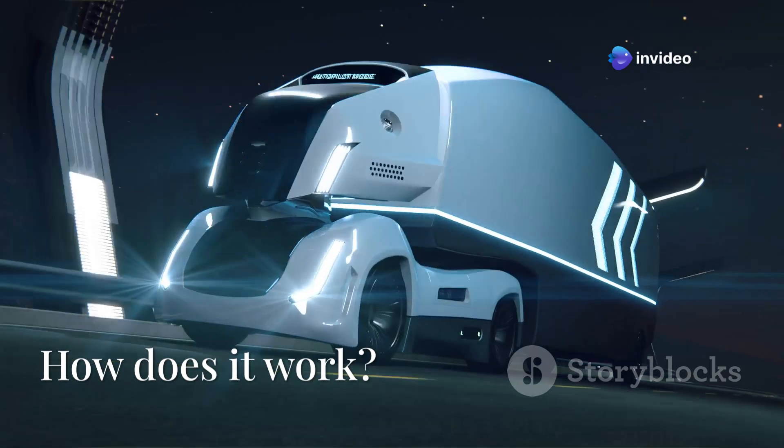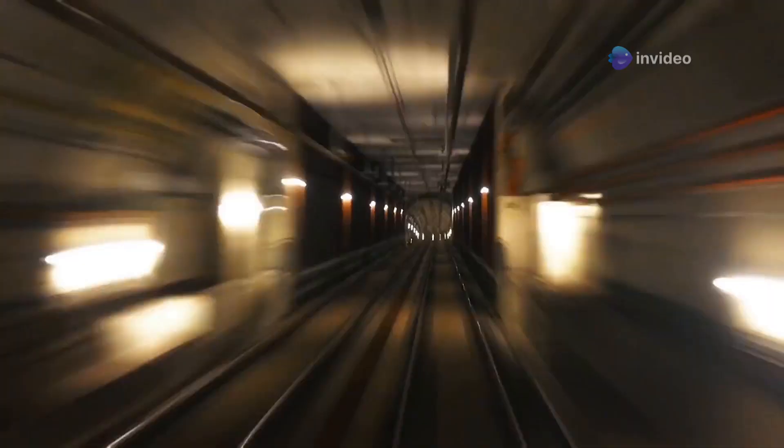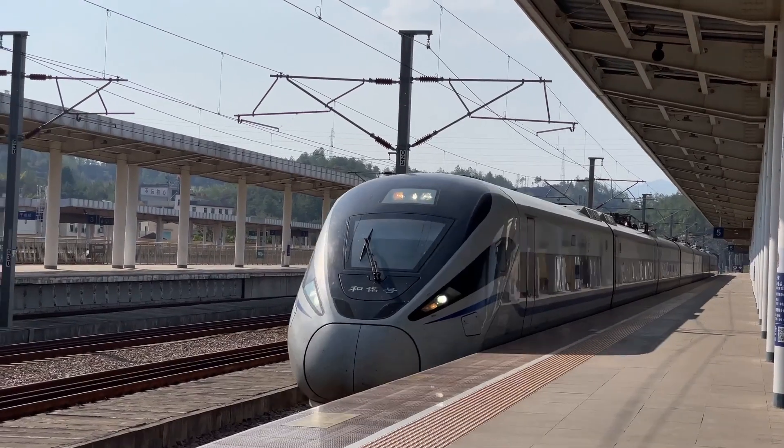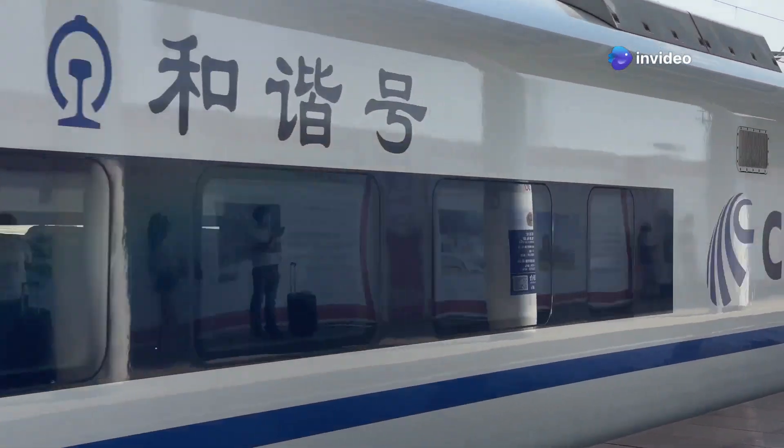So how does it work? The Hyperloop system has three key components. First, low-pressure tubes — these tubes have very little air, reducing friction and allowing high-speed travel. Second, magnetic levitation: pods float above the track using powerful magnets, eliminating wheel friction.